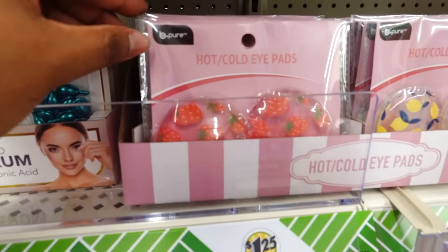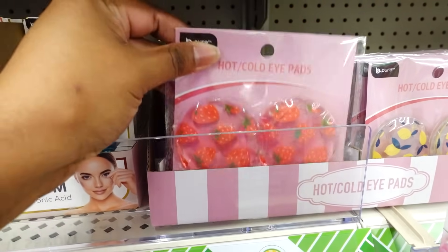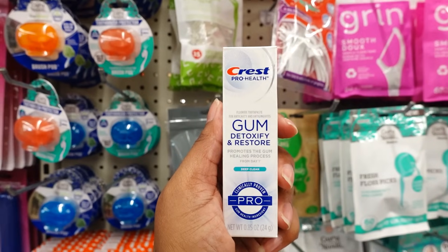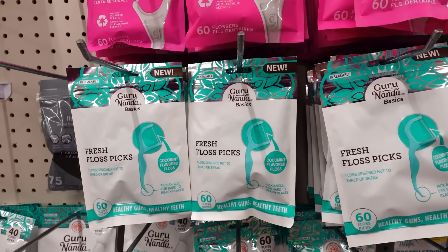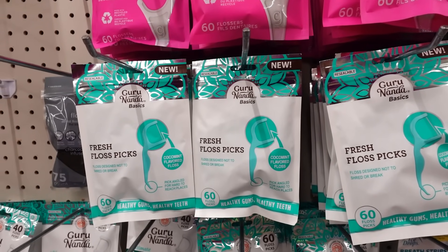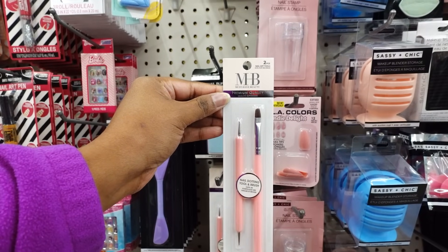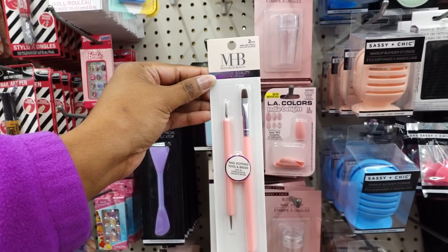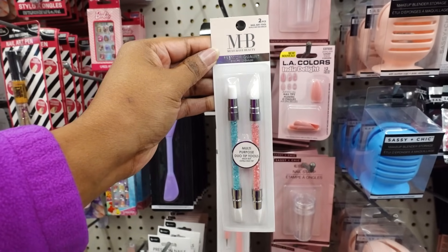They also have this hot and cold eye patch with strawberries, and over here are the lemons. Crest Pro gum is in a traveler size. Here's some new Guru Basic Fresh floss pick — you get 60. Here is some new Must Have Beauty two piece nail art tool kit.